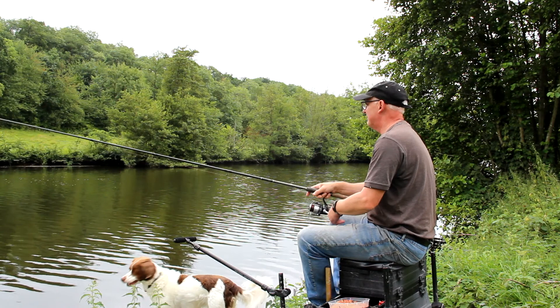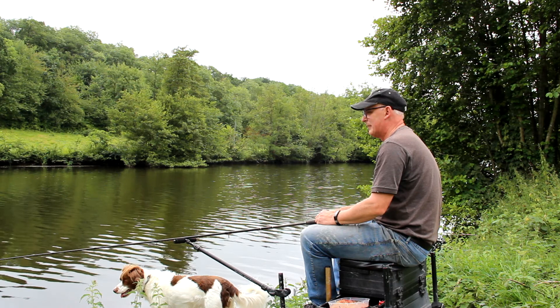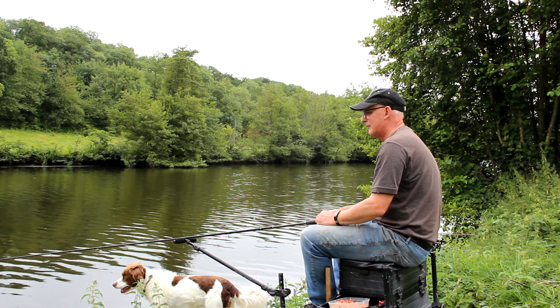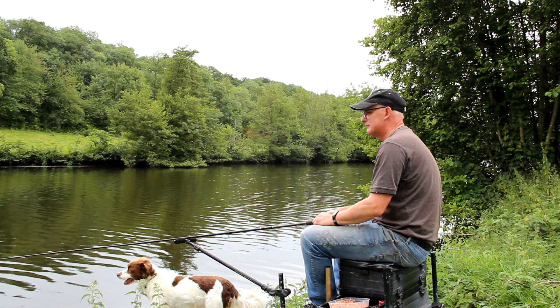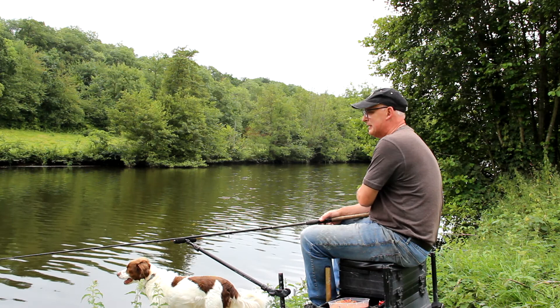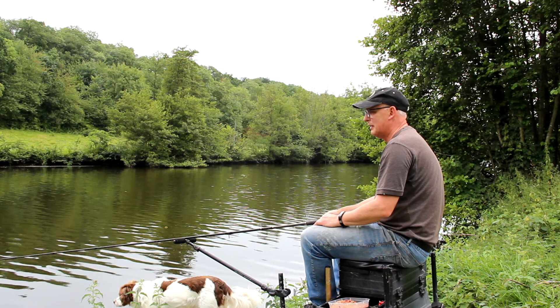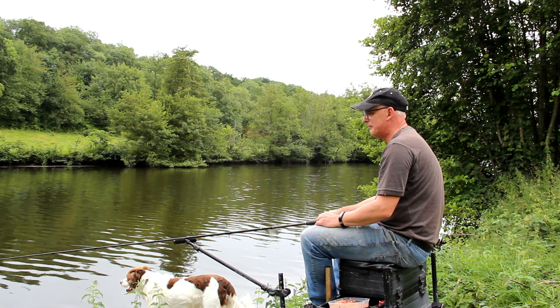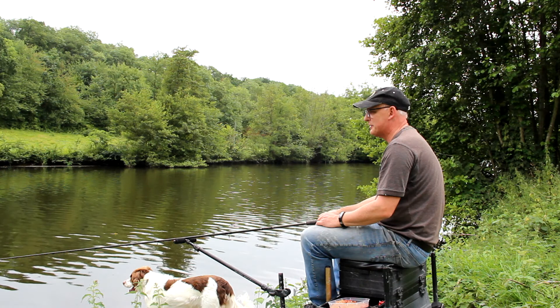So we're fishing the far bank, tighten up and see what happens. It's quite a deep piece of water here and very slow moving. It's quite a few years since I fished here before. Last time we did there were a lot of cormorants about and it was pretty hard going. So that's a very good start to get a roach like that right at the start of the day.